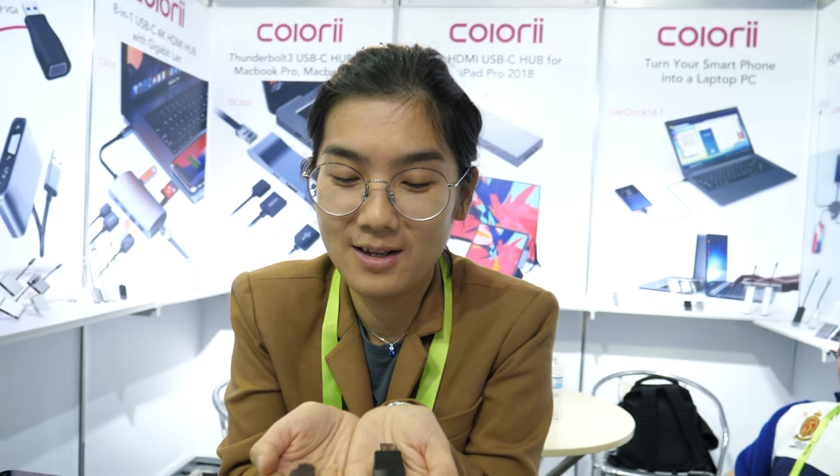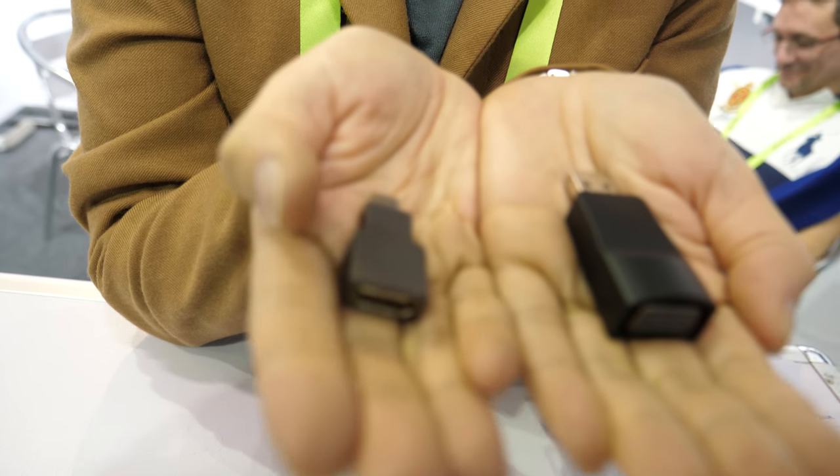Here at CES 2019, we meet Ginny from Colory. Nicolas asks who she is, and she introduces herself. Nice to see you — and why are you showing these small devices right here?